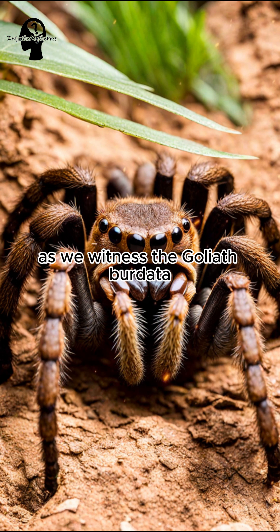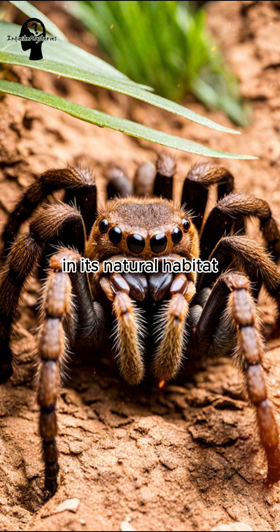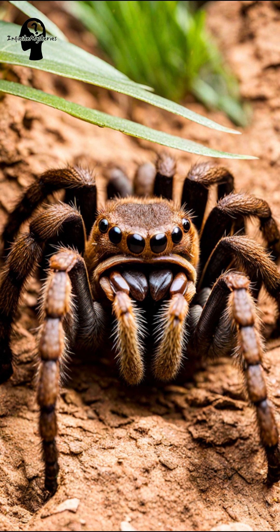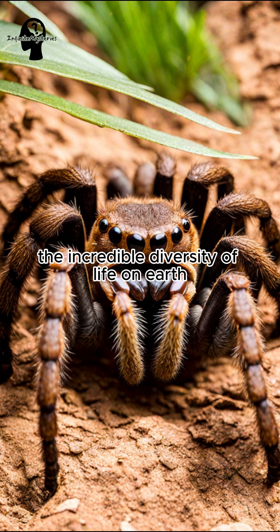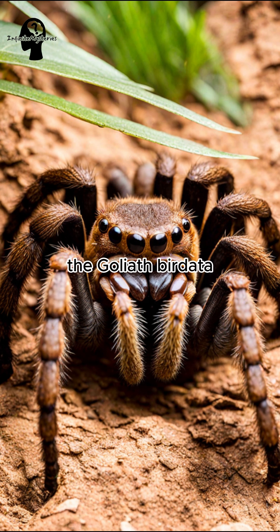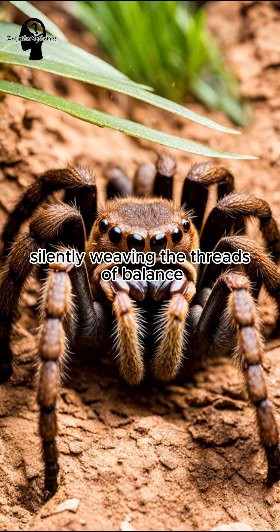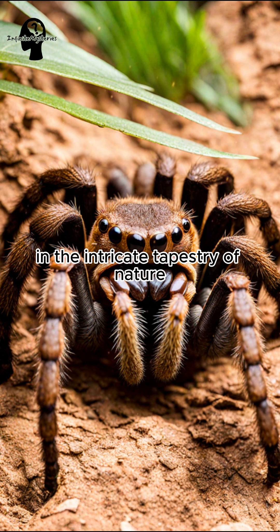As we witness the Goliath Birdeater in its natural habitat, we are reminded of the wonders and mysteries that the Amazon rainforest holds. A testament to the incredible diversity of life on Earth, the Goliath Birdeater — a giant guardian of the Amazon — silently weaving the threads of balance in the intricate tapestry of nature.